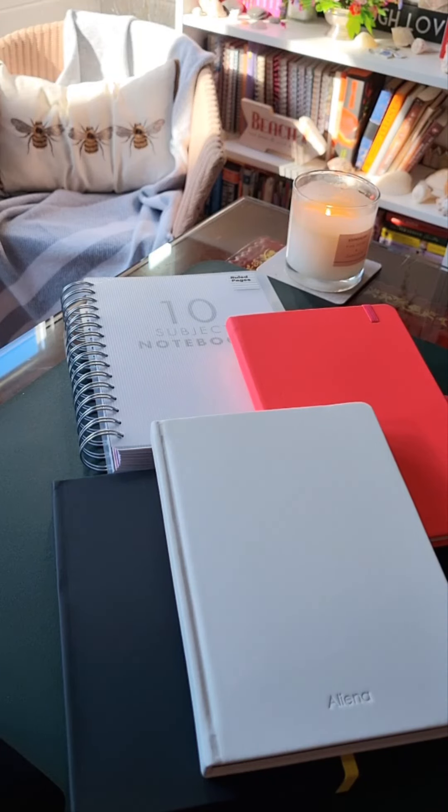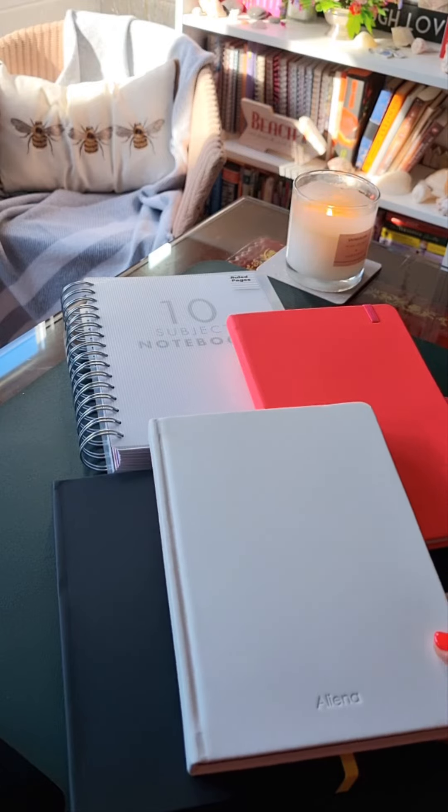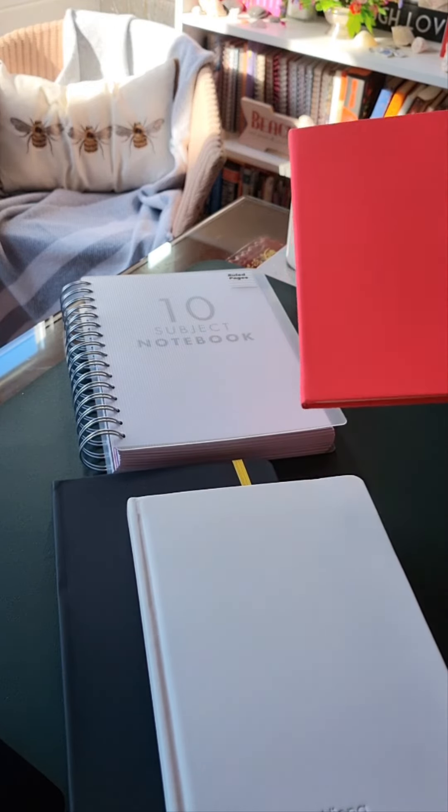Welcome to my notebook haul. I've just finished writing my 23rd book and I thought I'd treat myself. I tend to treat myself a lot to notebooks, but this is my latest excuse.